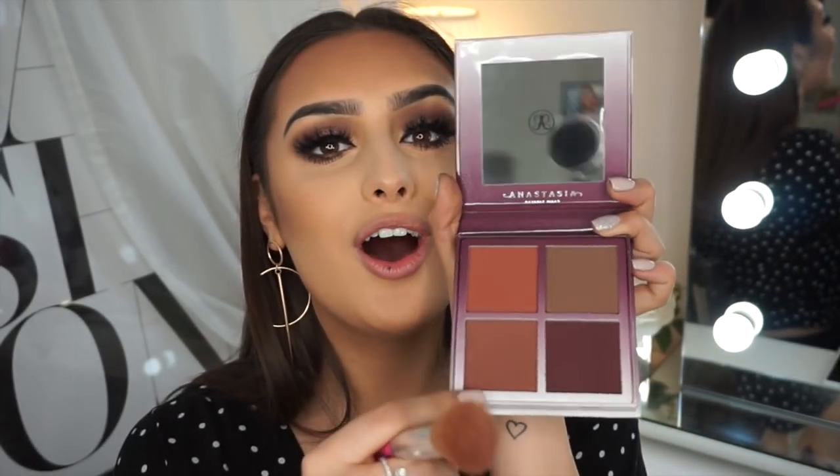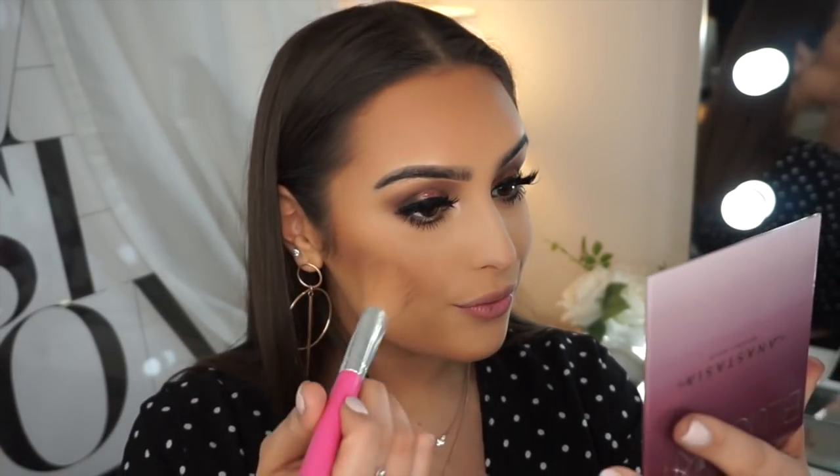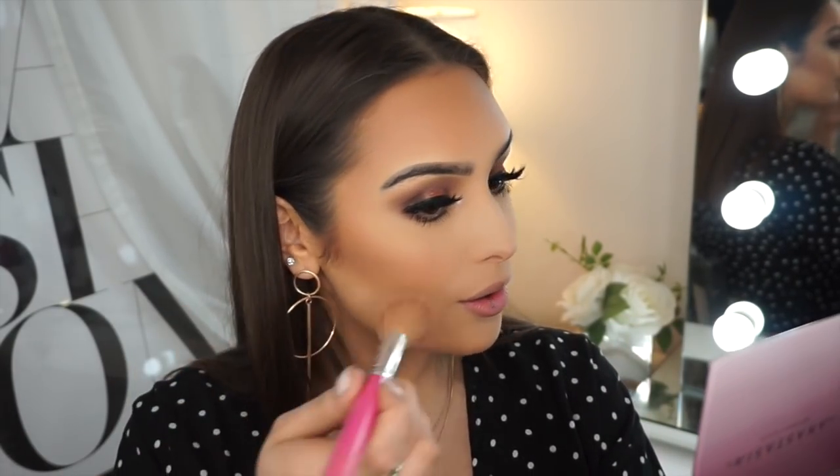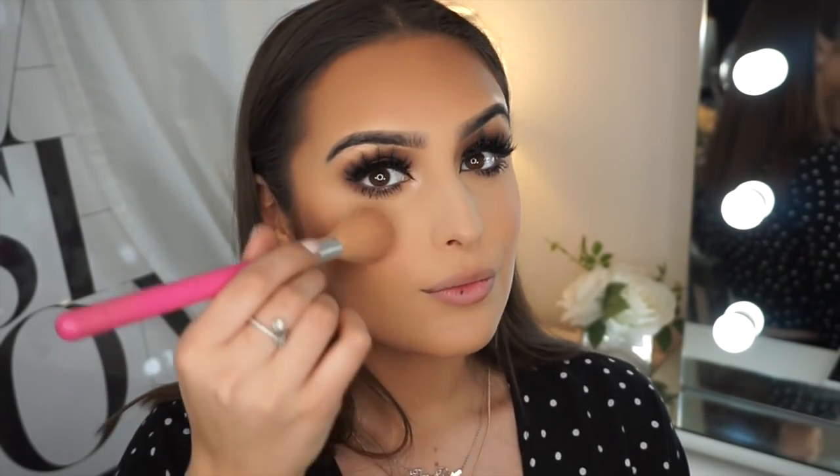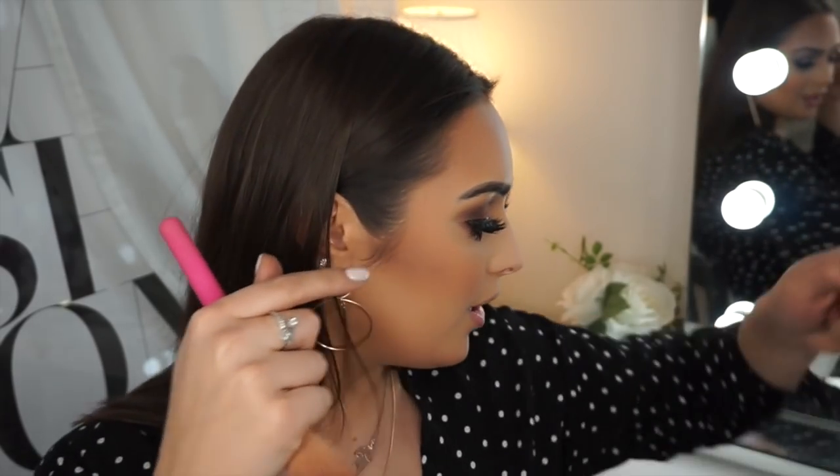I'm going to use the Anastasia Beverly Hills blush gradient kit — I haven't actually used this before. It looks a bit dark for my liking at first, but let's try it. Actually, it looks quite nice — it blushes everything up nicely. I will blend it in with a bigger brush. I'm just not a fan of completely matte blushes because I think when you smile, if it has a bit of shimmer and the light catches your cheeks, it makes them look fuller.